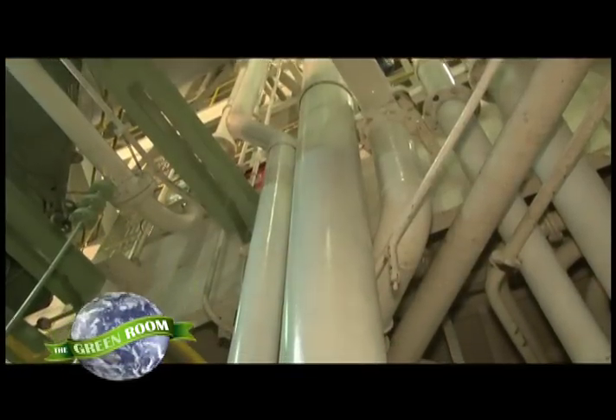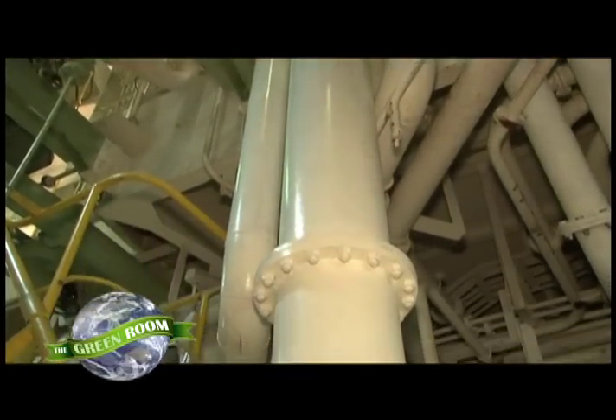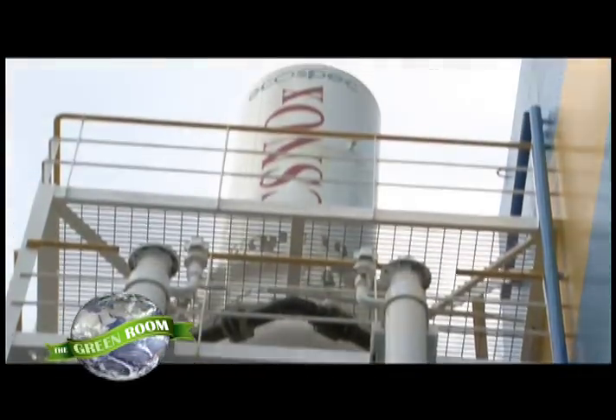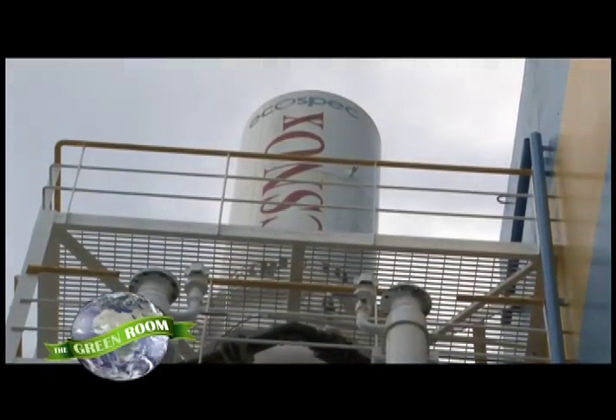If you look at the maritime industries, the major challenge is the space that is available on board. CSNOX's greatest advantage over the rest is that it is able to take out these three gases in one process, one single installation that fits well in a ship. So that is something that we would say is a practical solution to the maritime industries.